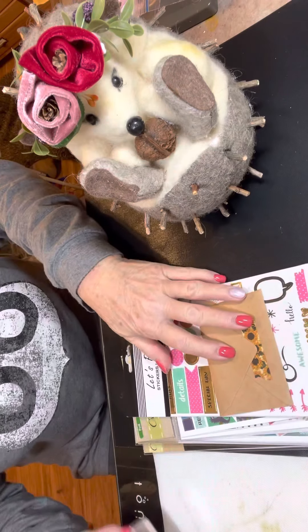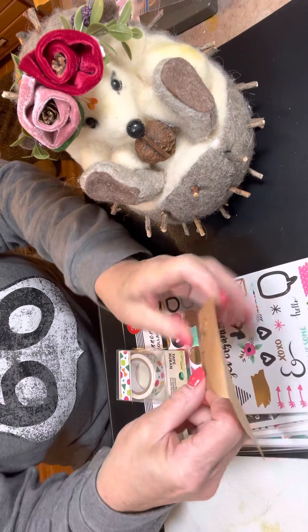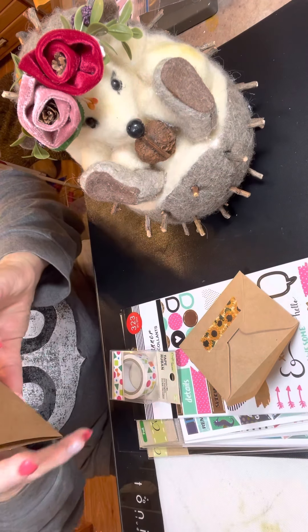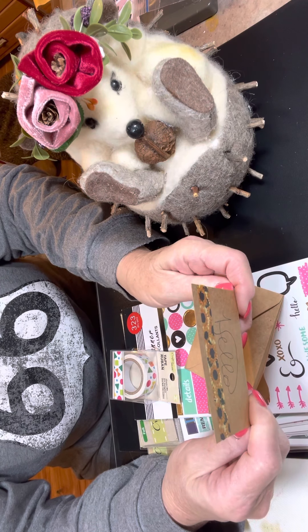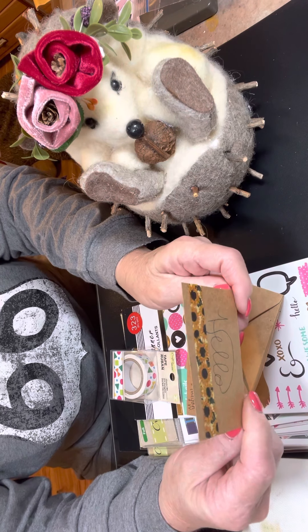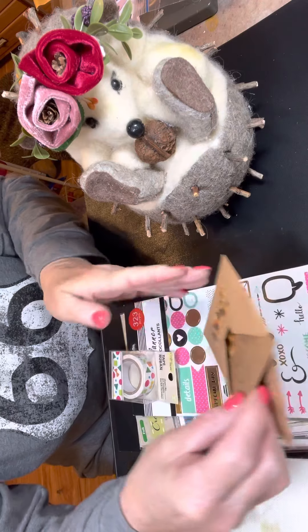So here we go. First thing I got, of course, was a little card. And she said, hey Sally, congrats on winning my little giveaway. Enjoy your items, and thanks so much for supporting me. Thank you, Megan. I just love everything. So cute.